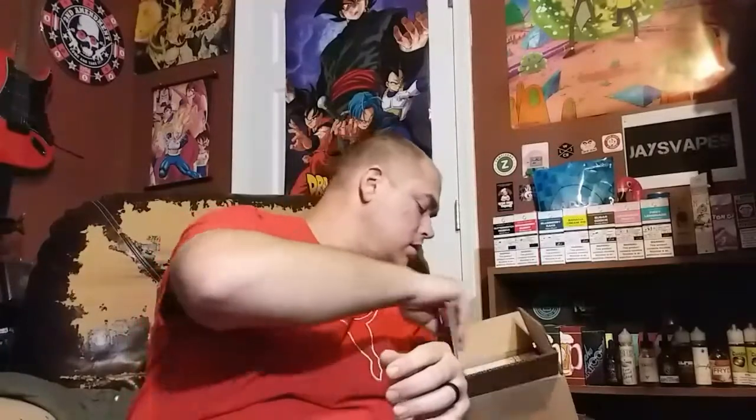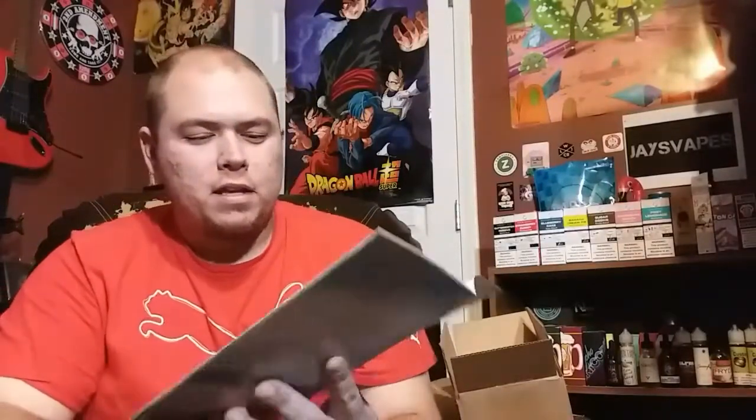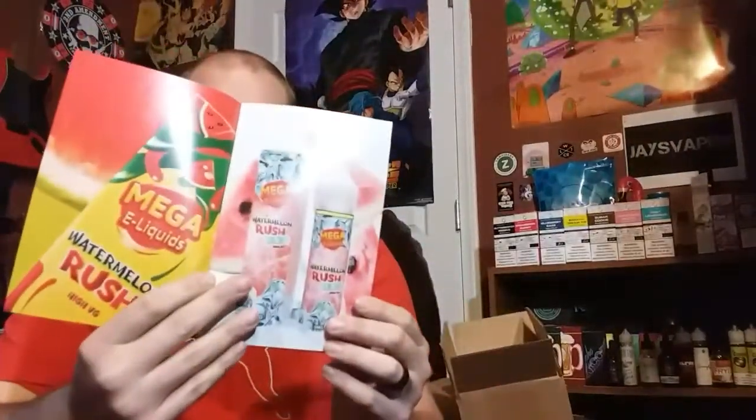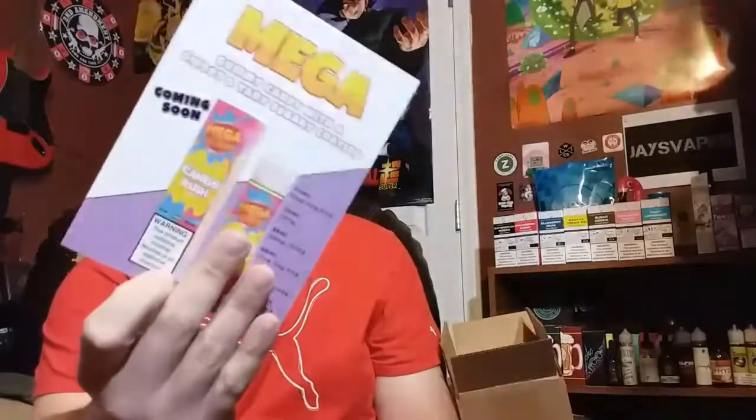They sent all kinds of books and posters. These books are just pictures of their flavors — I guess all promotional stuff to get their juices into vape shops. They've got a new flavor coming out called Candy Rush; I can't wait to try that one. There are also several cards promoting their new Mango Rush Ice, which I actually just did a review on.